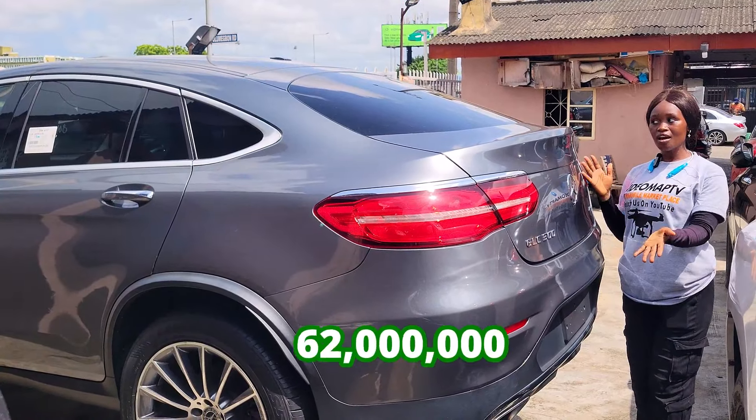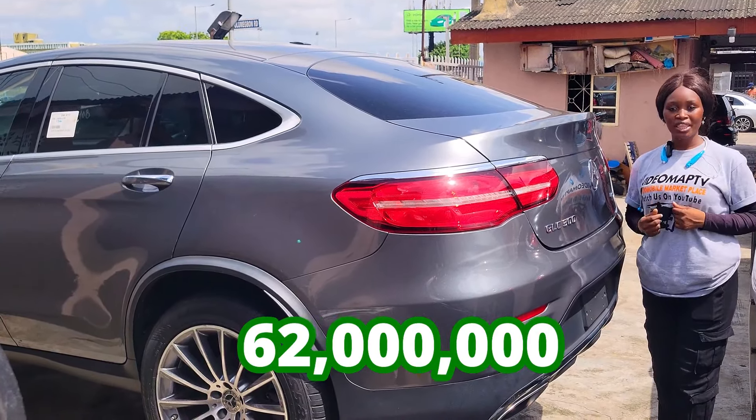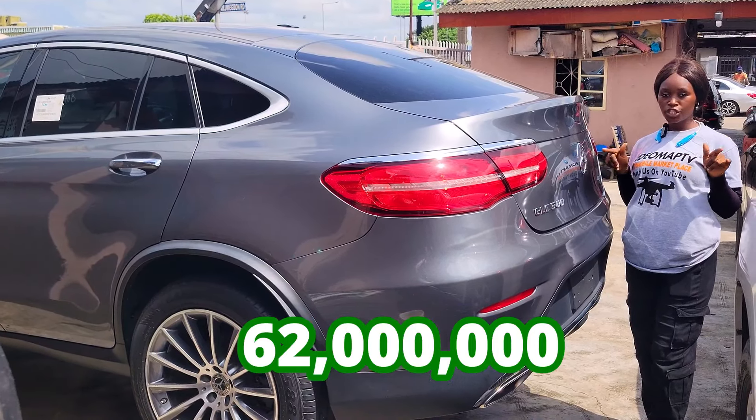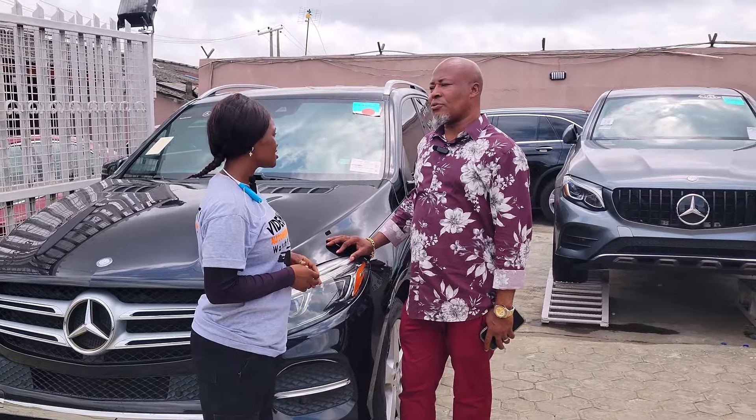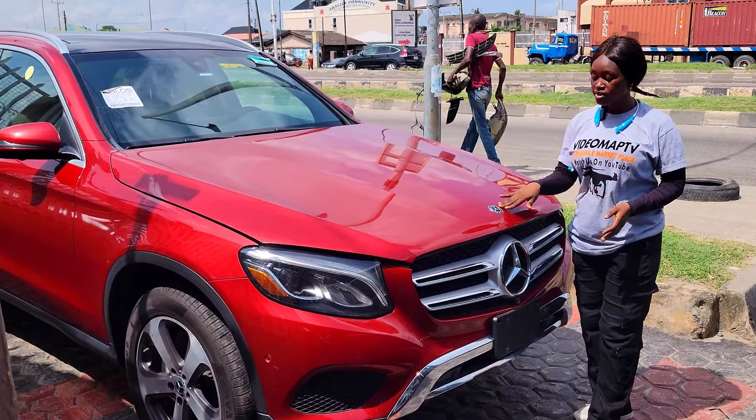The Mercedes-Benz GLC 300 4Matic 2017 model has a reverse camera and this car is going for 62 million naira — slightly negotiable. The dealer sources cars directly from companies, not individuals, and does not do car rentals.